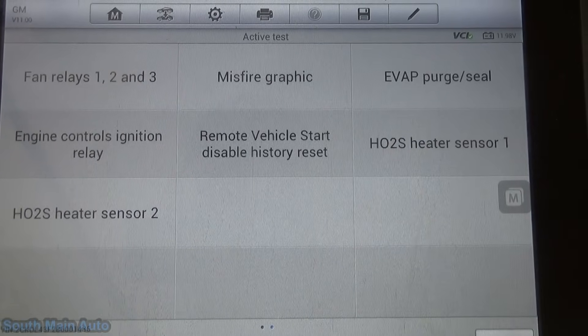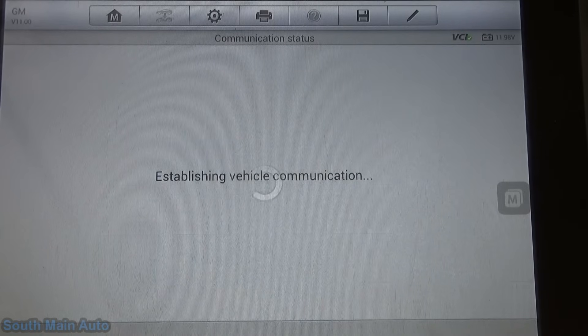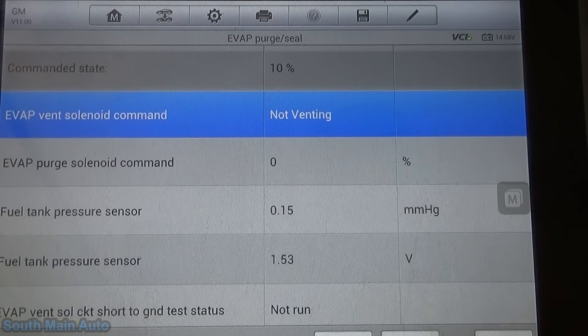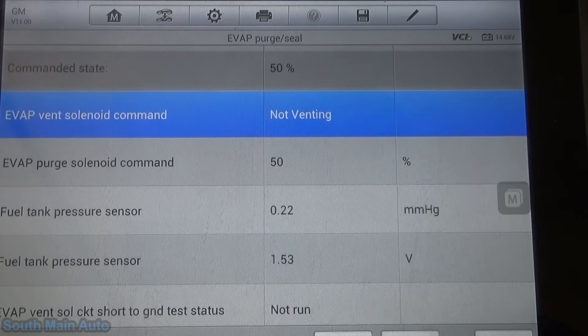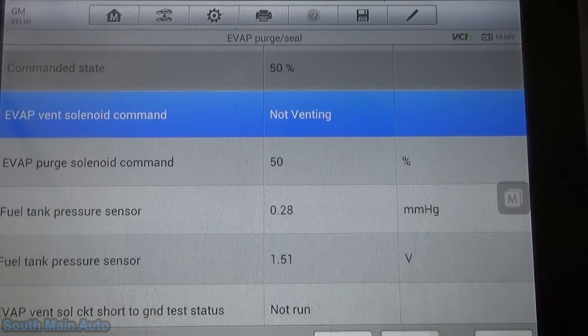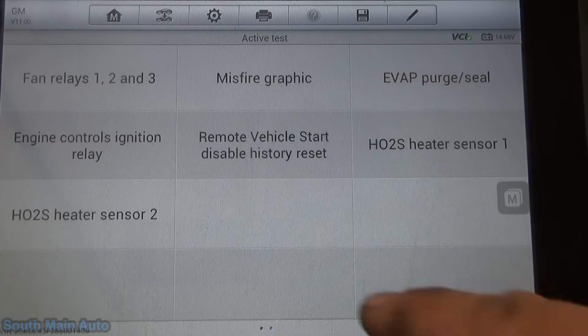The next thing I'd do when diagnosing one of these is make sure we have the ability to pull a vacuum on the tank to verify the pressure sensor works under negative pressure. We'll seal the system off so it is not venting, then increase the duty cycle on our purge solenoid. You have to be careful doing this because it'll suck it down pretty quick. Right now we're commanding our purge solenoid at 50% and our fuel tank pressure is slowly increasing — it's going the wrong direction. That gives us immediate direction; we are not getting any vacuum applied to the fuel tank.